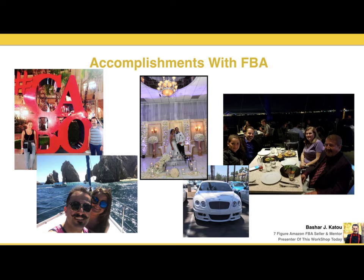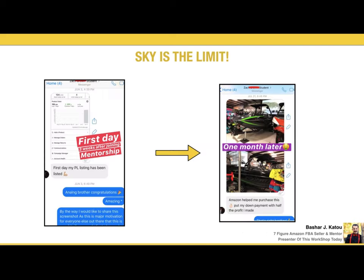Just some of my accomplishments with FBA: I was able to get married a couple of years ago, travel the world with my wife, buy my dream car, and also retire my parents. That was really the biggest dream for me — to retire my parents and get them to enjoy life. A couple of years ago I lost my restaurant and lost a whole bunch of money, and I just couldn't bear the disappointment in their eyes.